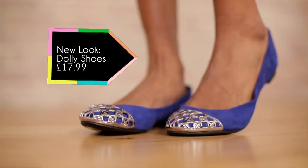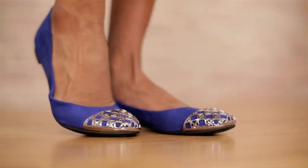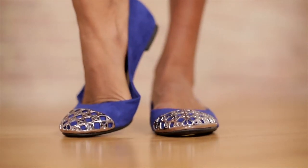Zooey Deschanel absolutely loves clashing colors, so we've gone for these electric blue dolly shoes. They're from New Look and they're 17.99. They've got these metal caged toe caps which add something different to them. They're super comfy and great for running around in.